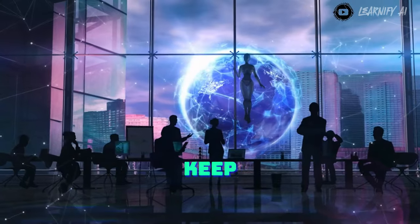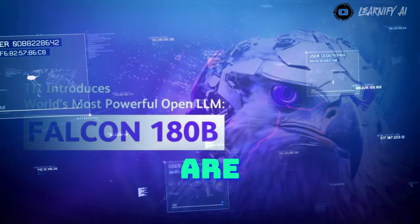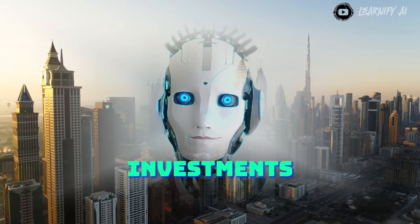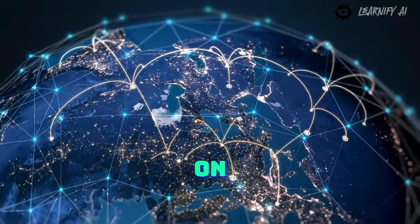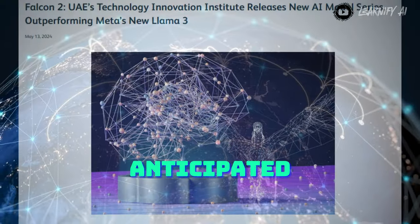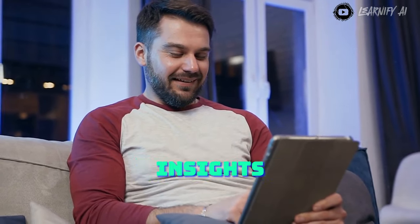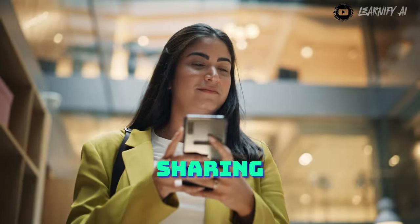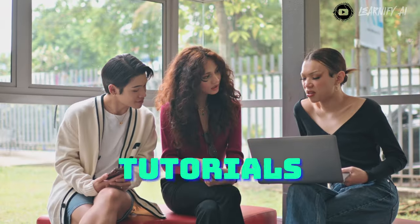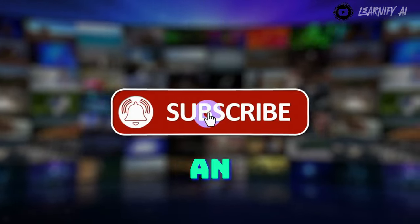While some companies opt to keep their AI technology proprietary, others — like the UAE's Falcon and Meta's Llama — are adopting an open-source approach. Looking forward, the UAE's significant investments in AI are positioning the country as a formidable player on the global tech stage. The Falcon 2 series marks just the beginning, with the anticipated Falcon 3 already in development. If you found this video helpful, please consider liking and sharing it with your friends. Stay tuned for more AI content, and don't forget to subscribe and turn on notifications so you never miss an update.